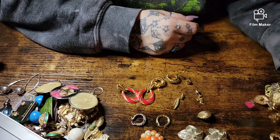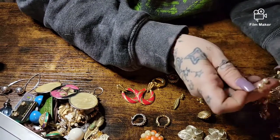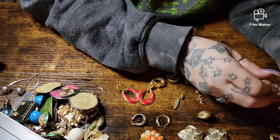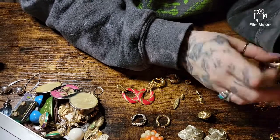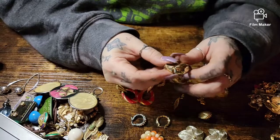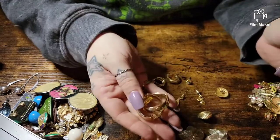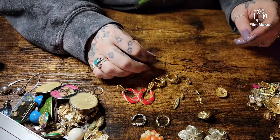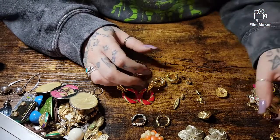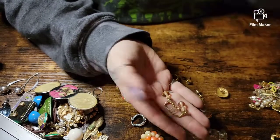I guess I'm getting used to the olive smell because I can't really smell it now. These are nifty clip-on earrings. Nice pair of golden hoops. She's gonna drive me nuts. Glass bead earrings.